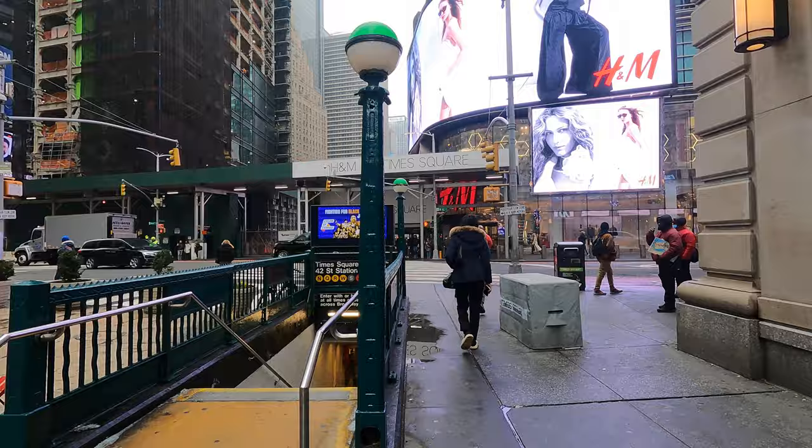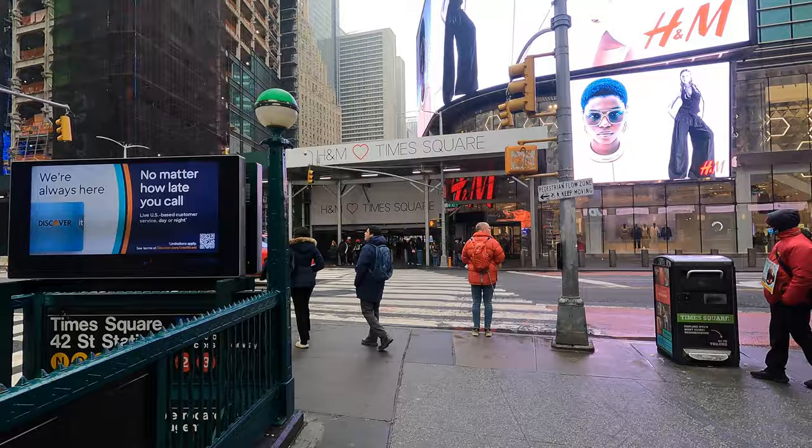Here we are pretty much right at the crossroads of 42nd Street and Broadway — Times Square — and I'm going to take a left and start down here.